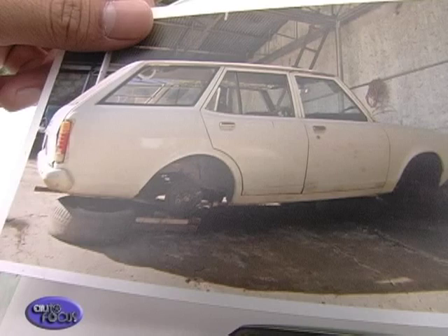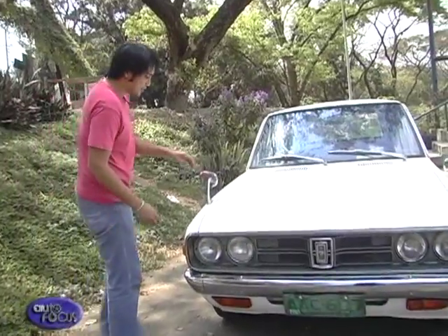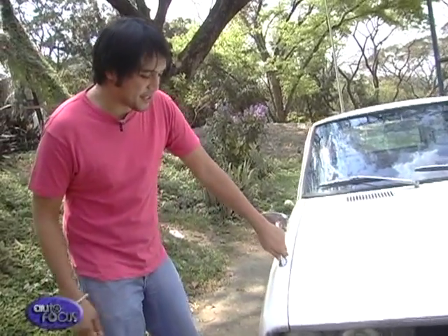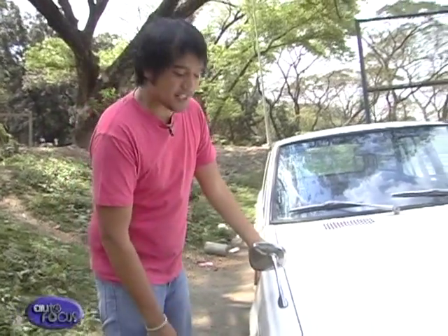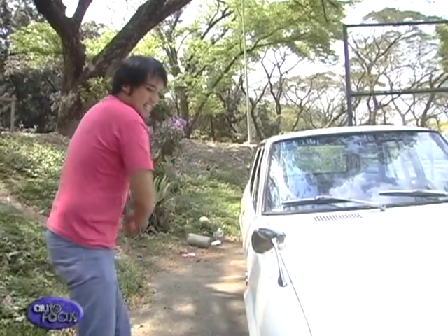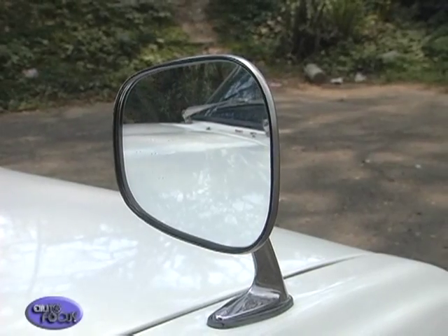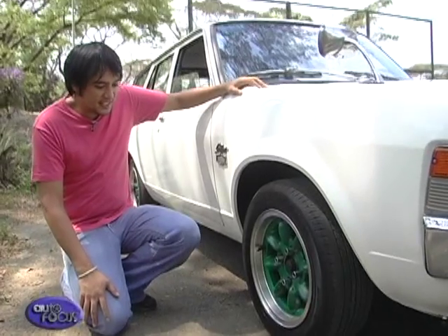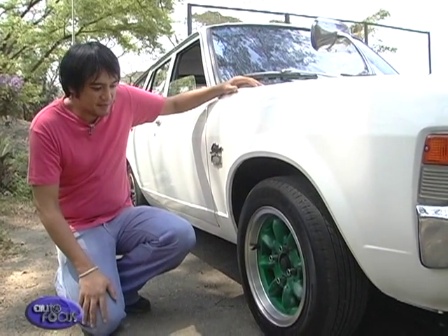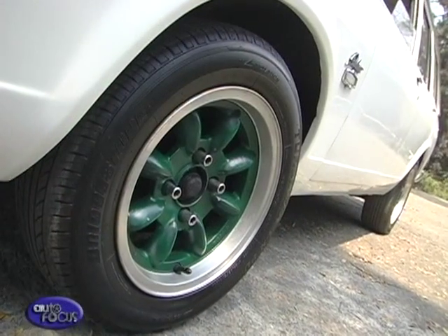Fixing the car up was a daunting challenge — in fact, this car spent time at three different shops before being completed. I decided to go with the Japanese fender mirrors because when I found this fender, it was actually a brand new old stock piece that already had holes for the mirrors, so I decided to go with it. The wheels aren't original — they're aftermarket, but they're original NK Compa 8's, 14 by 6.5.